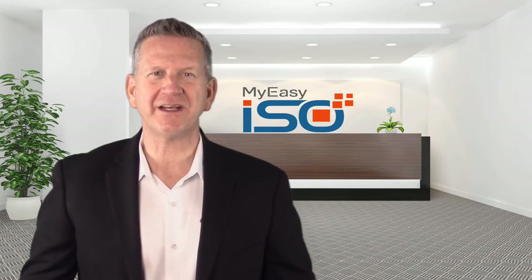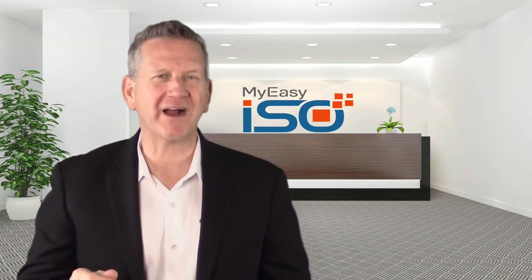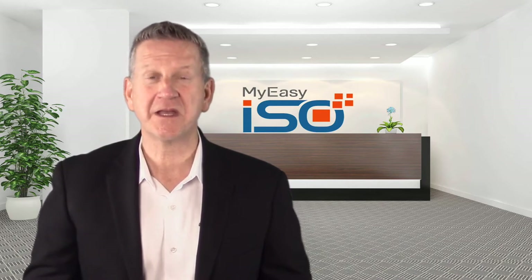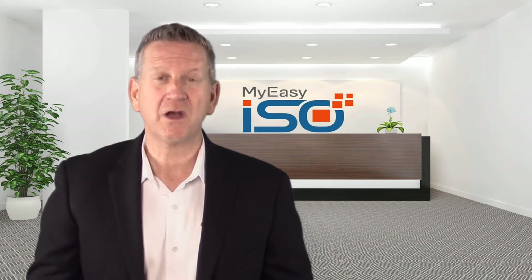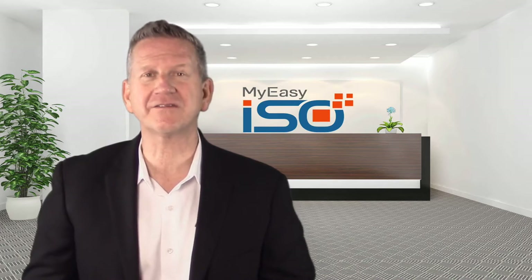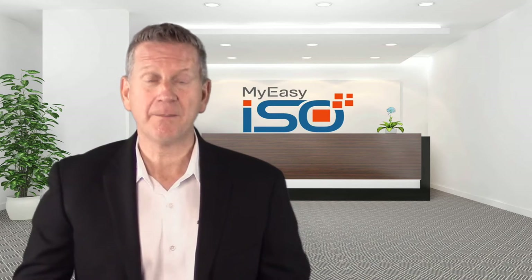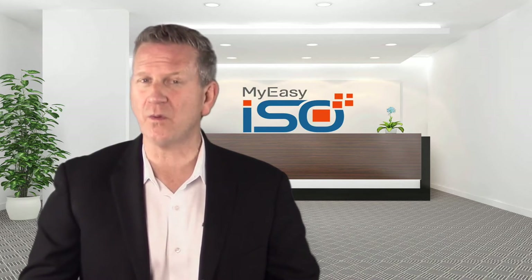Let me tell you why you should be using MyEasyISO. It's your best choice for ISO 9001 implementation, maintenance and certification. Get ISO 9001 certified as fast as possible. We make QMS certification a cost-effective affair. Our prices are affordable and competitive — pay per user starting at $20 per month, and no initial IT infrastructure expenses are required.